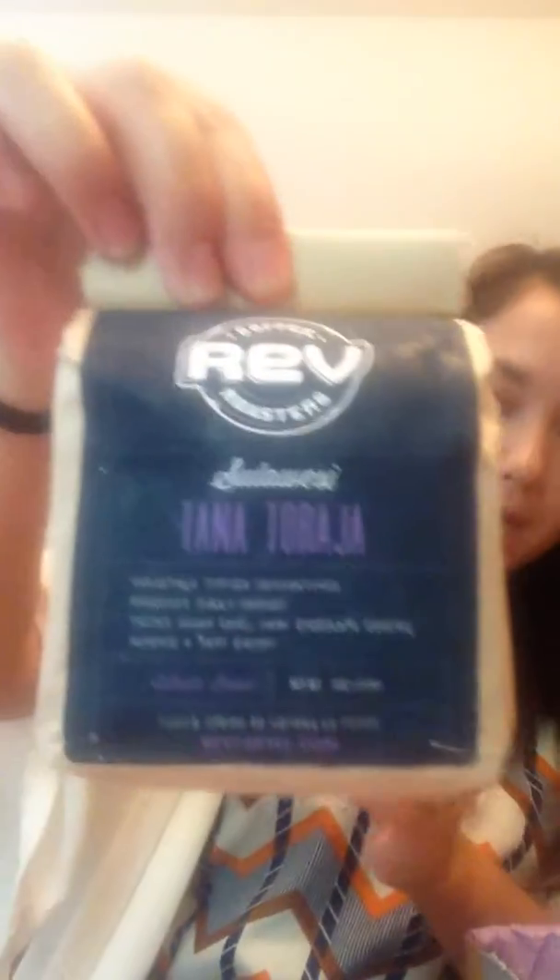Another item is coffee — it's called Rev Coffee Roasters and they're from Georgia. The marshmallows were from Atlanta and this coffee is from Smyrna. It's a full bag of whole beans, so I'm going to have to grind these. This blend is from an island in Indonesia and it's described as tasting like chocolate-covered almonds and cherries — that's going to be really exciting to try for my morning coffee.